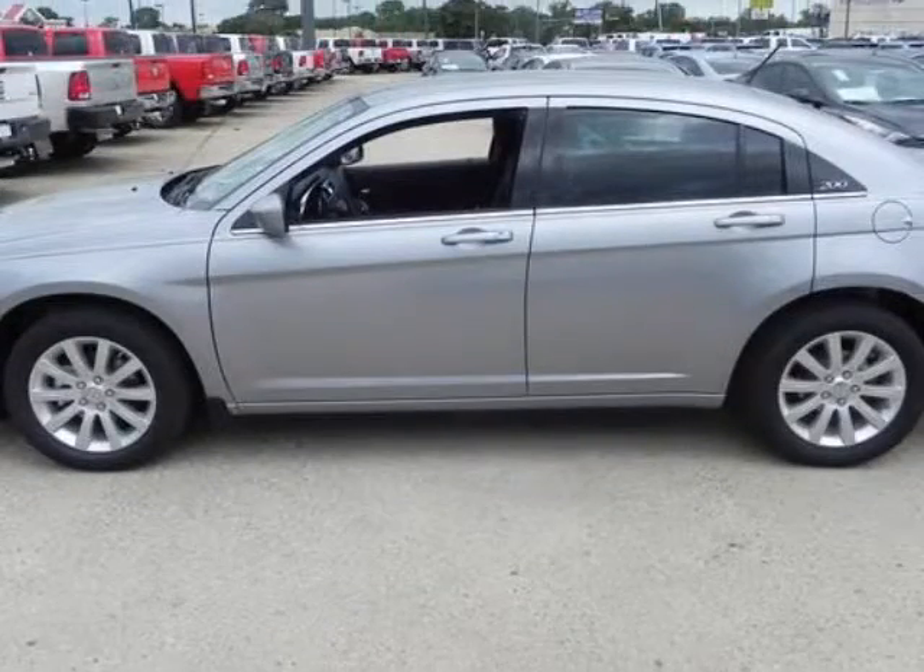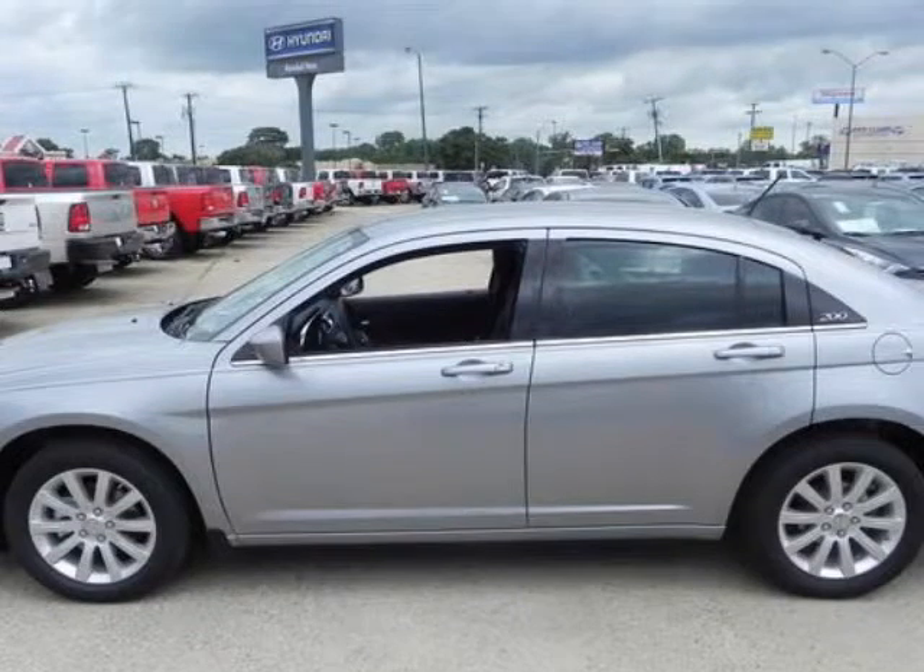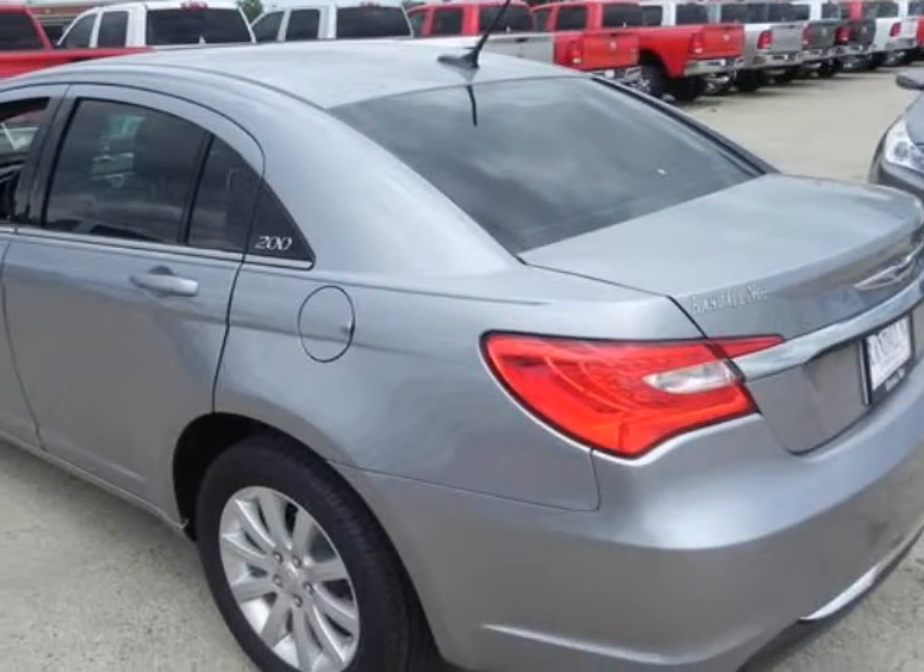Randall New Chrysler Dodge Jeep Ram presents this 2013 Chrysler 200 4-door sedan touring, represented in silver.